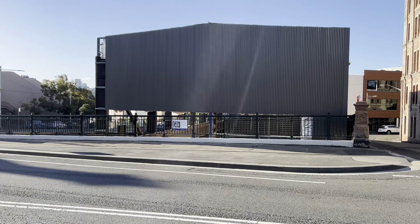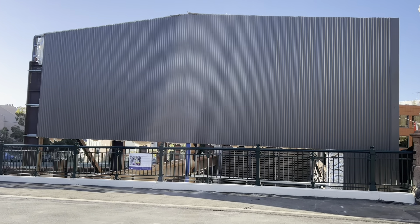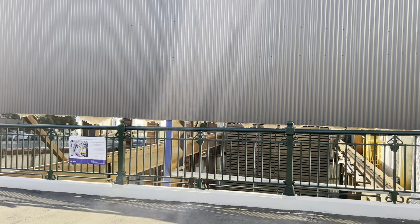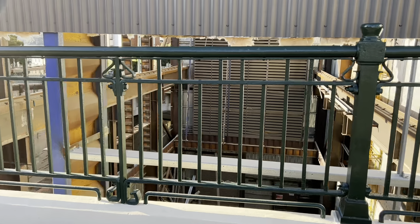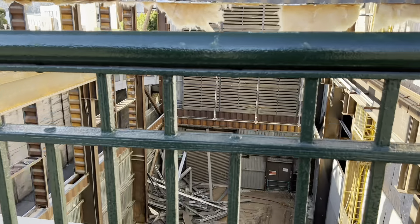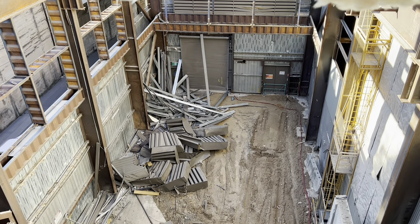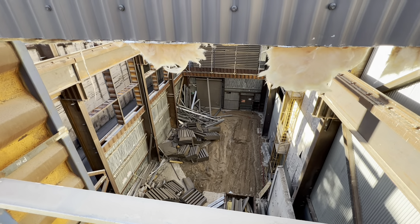Before we have a look at the actual station site, across the way is the acoustic shed which is currently in the process of being dismantled. And under the acoustic shed is the double crossover, so trains will be able to reverse at Barangaroo in either direction. Very impressive indeed.